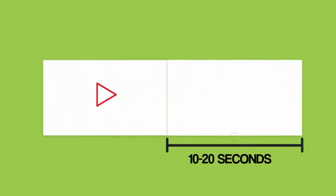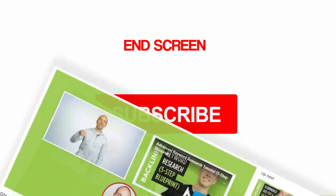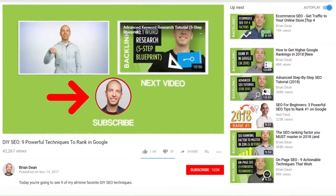That said, a good chunk of your viewers aren't ready to subscribe yet — they need to see more of your content first. And that's where your next video comes into play. To set up a next video, simply include the text 'next video' to your end screen. I like to use the phrase 'next video,' but you can word this however you want — for example, 'watch next' or 'check out this video.'